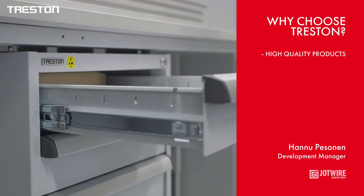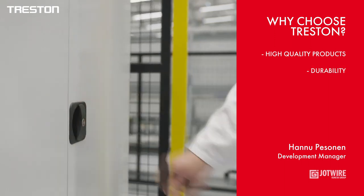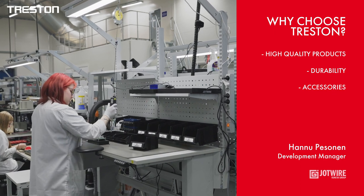We chose Treston furniture because we have found it to be high quality, easily adjustable and very long lasting. Accessories were used to build workstations that effectively serve production.